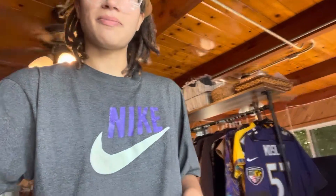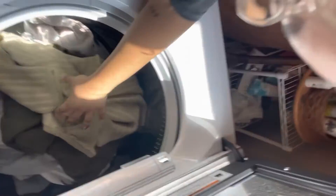That is everybody, all down in the washer. Thanks for stopping by. Bye.